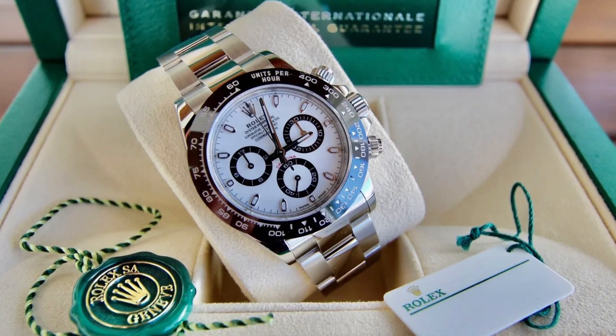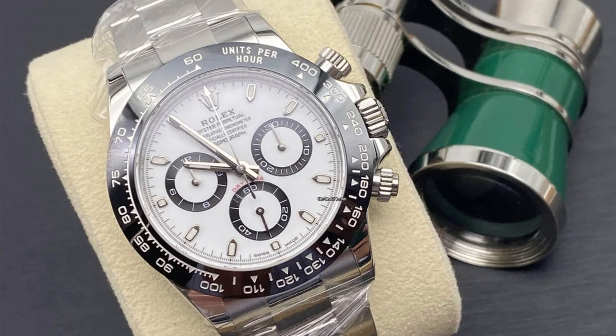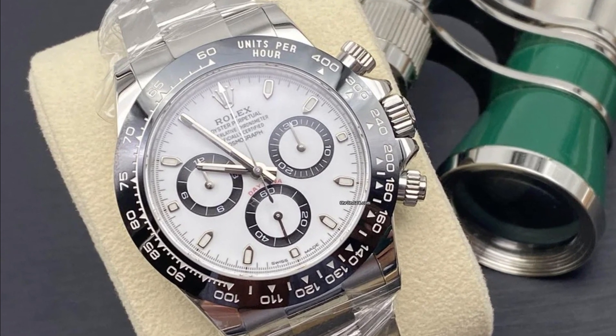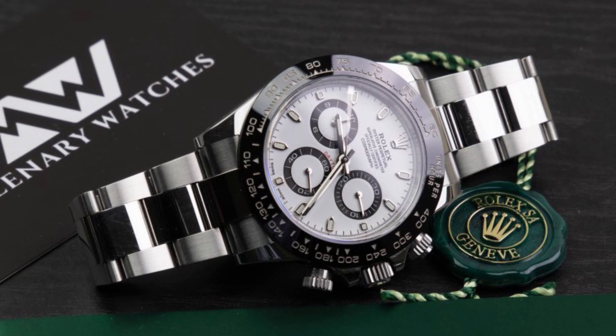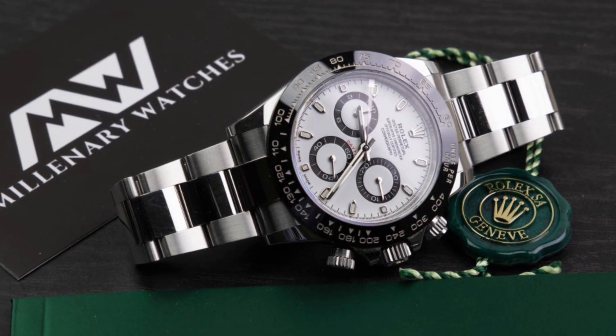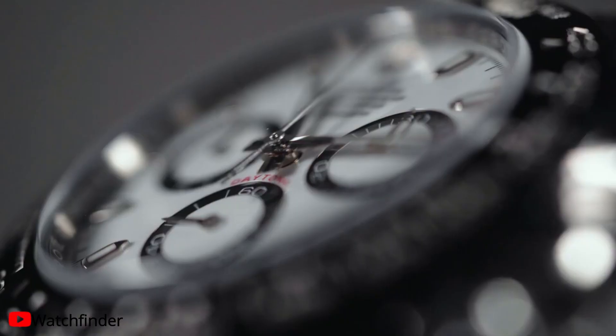There is a 100-meter water resistance rating on this watch. At 6 o'clock there is a minute hand and a chronograph with a center second hand. At 3 o'clock there is a 30-minute counter, and at 9 o'clock there is a 12-hour counter.